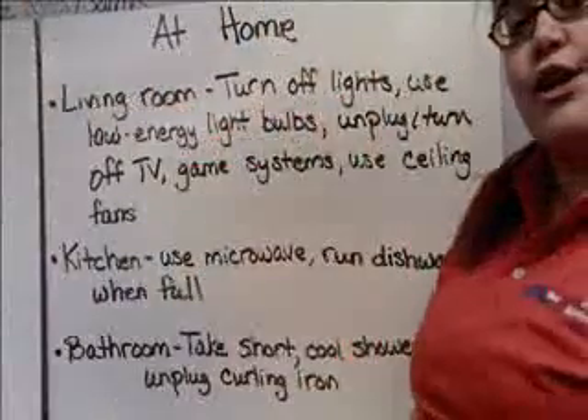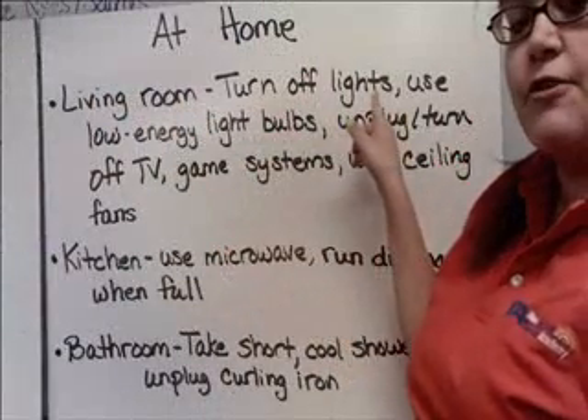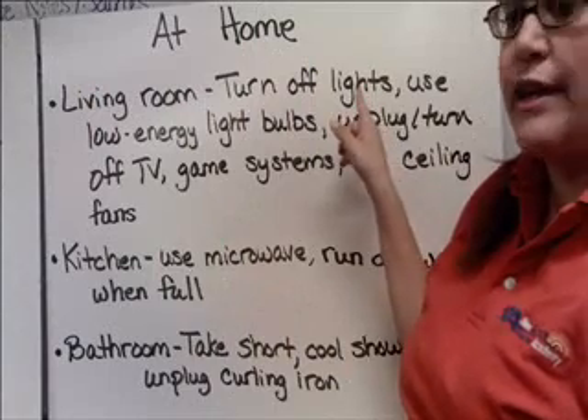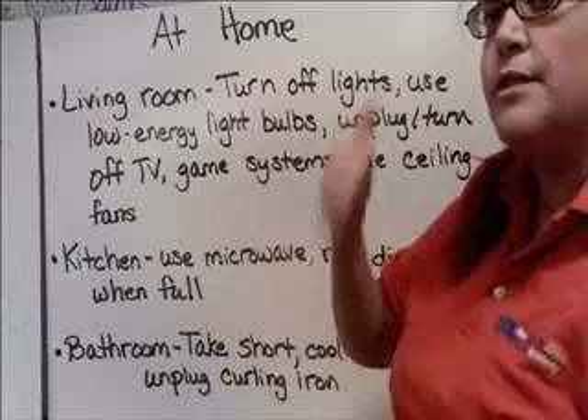So what can you do at home? In your living room, here are just some ideas. Turn off the lights — if you leave the room, turn the lights off when you leave. Use low energy light bulbs; those swirly light bulbs, use those.